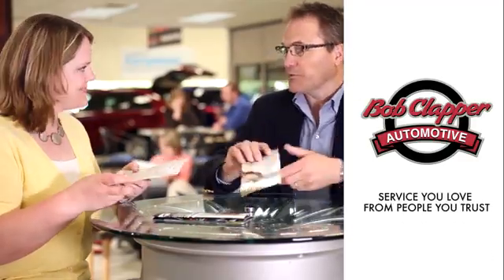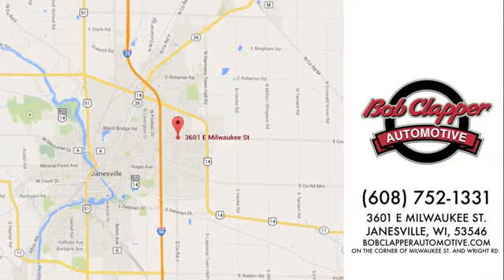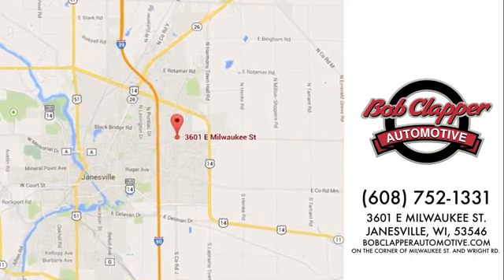Bob Clapper Automotive — service you love from people you trust. Call, click, or stop in for a test drive today. We're conveniently located at 3601 East Milwaukee Street in Janesville, Wisconsin.